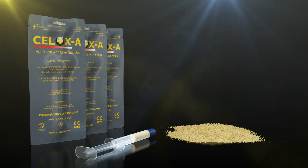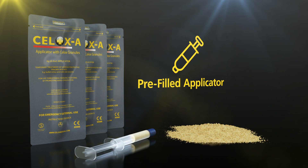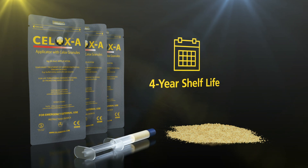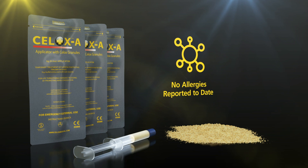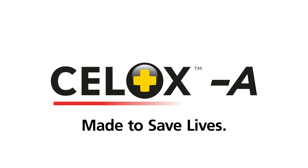CELOX-A is presented in 6g granules in a pre-filled applicator that has a 4-year shelf life and no allergies reported to date. CELOX-A is a unique applicator delivery system pre-packed with CELOX granules for life-threatening bleeding. Made to save lives.